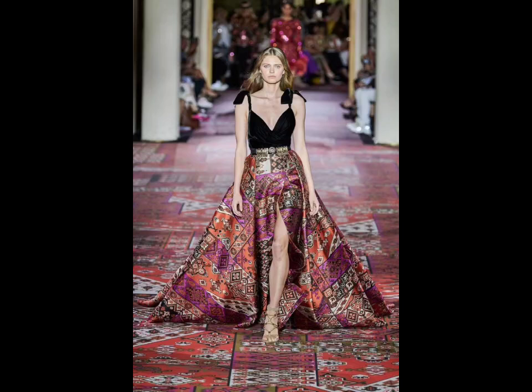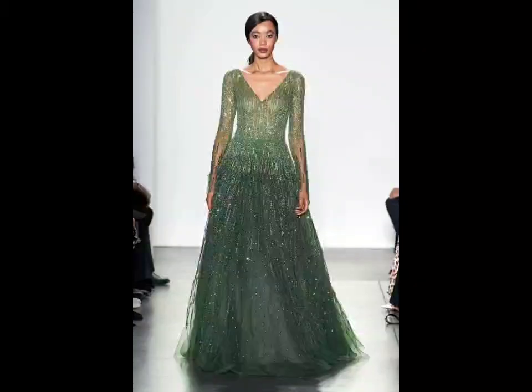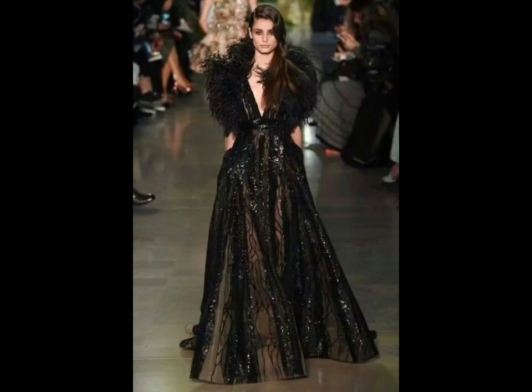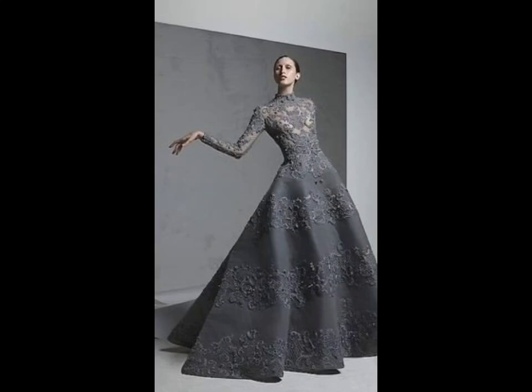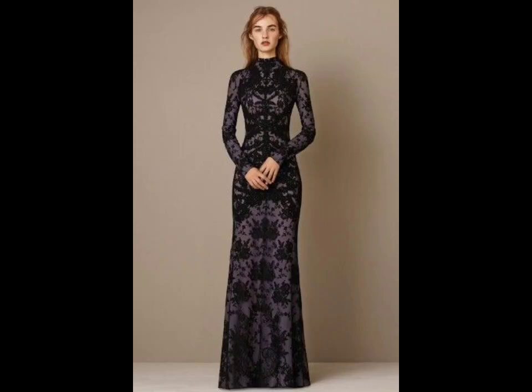Next, let's talk about statement dresses. Designers are getting bolder with experimental cuts, asymmetrical designs, and innovative materials. Think oversized volumes, exaggerated shoulders, and unexpected combinations like leather and chiffon. These dresses are all about making a strong impact.